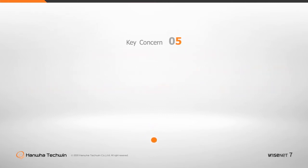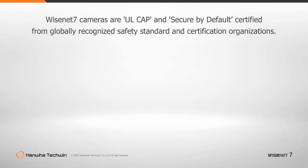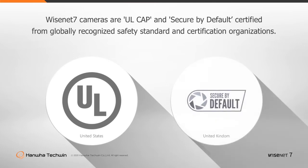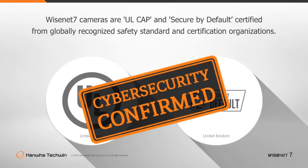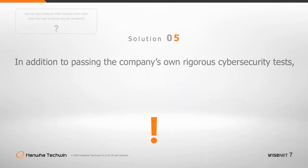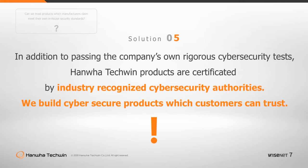Can we trust products that are claimed to meet the manufacturer's own security standards? Customers cannot fully rely on products to be secure against cyber threats if the manufacturer only uses its own security testing or standards for cybersecurity. Hanwha Techwin is officially certified for its overall security processes, proven by the acquisition of the Cybersecurity Assurance Program from UL and Secure by Default certifications from globally recognized safety standards and certification organizations. By evaluating the objective level of product security and acquiring certifications from expert third parties, we build cybersecurity systems that customers can trust.